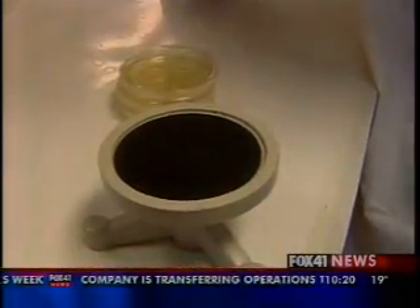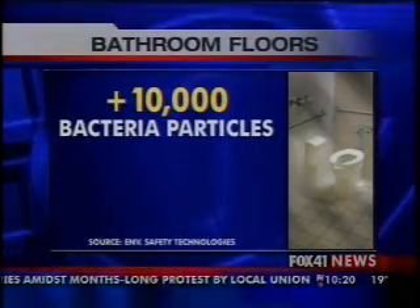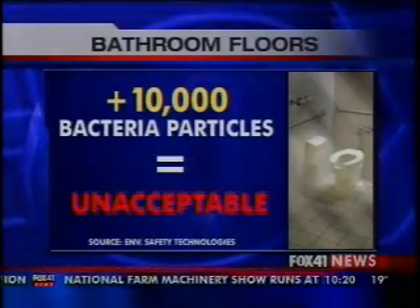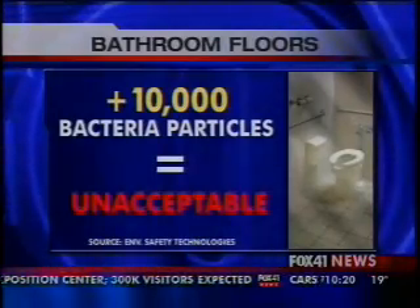Other bathrooms didn't have E. coli but did have a lot of bacteria. Here's the scale the lab uses. For bathroom floors, a bacteria particle count over 10,000 is considered unacceptable. The gas station floor had 60,000 bacteria particles — that's six times over what's considered acceptable.